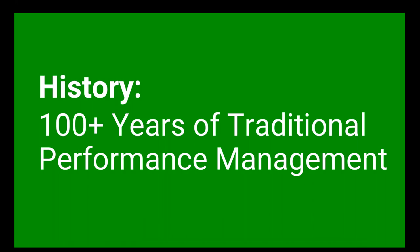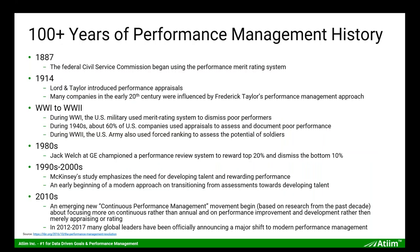Let's look at the history of the legacy approach over the past 100-plus years. From the late 19th century — the 1880s — through World War One and World War Two, the U.S. military developed a rating system to dismiss poor performers in the army. That same system has been carried over and is still incorrectly applied today, which is what I refer to as legacy performance management. It doesn't work, and there are statistics we'll discuss today that prove it.